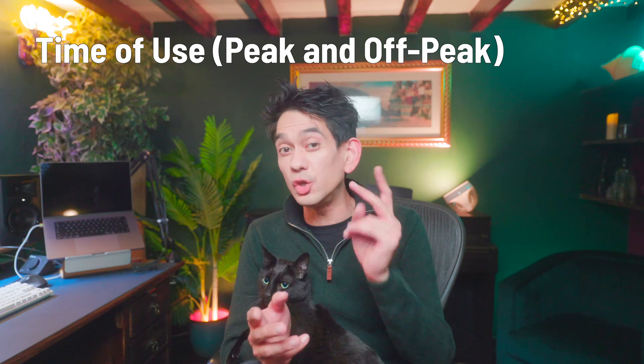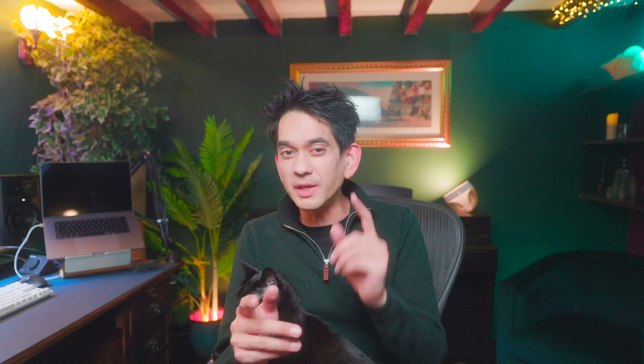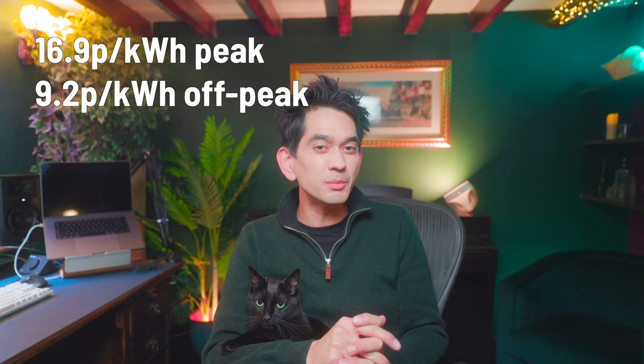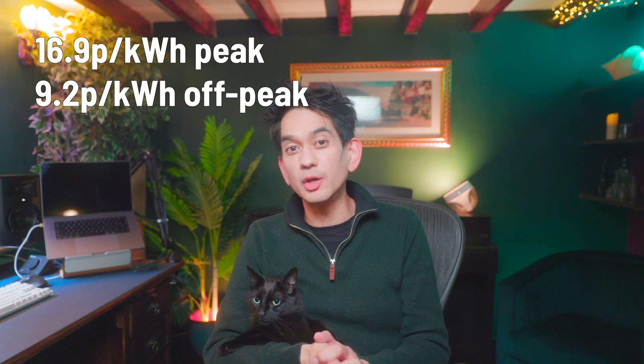Our current electricity tariff is a time-of-use tariff that gives us two prices for electricity every 24 hours. We have a peak price from 7am to midnight, and from midnight to 7am we pay less off-peak. In 2022 when we commissioned the solar system we were paying 16.9 pence per unit peak and 9.2 pence per unit off-peak.